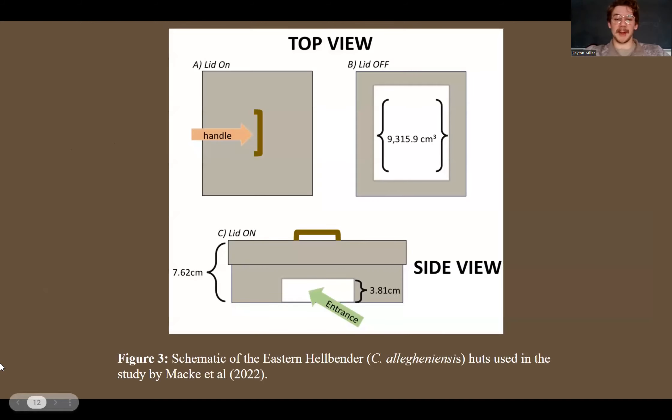Here's the schematic of the nesting hut. In the study by McCulloch et al., they tested a bunch of different sizes, and this was the most optimal size that the juvenile hellbenders seemed to utilize the most.